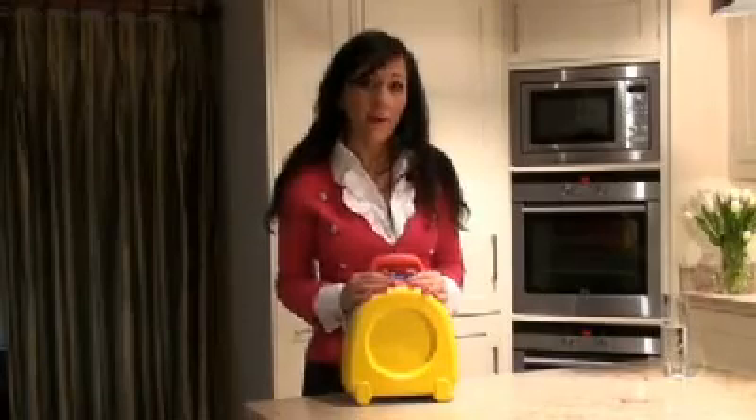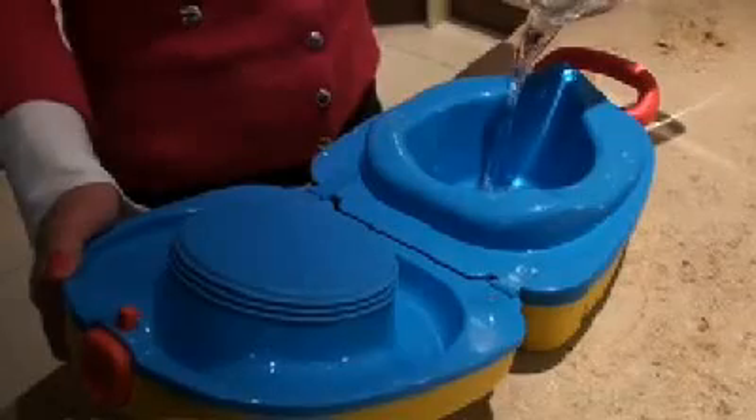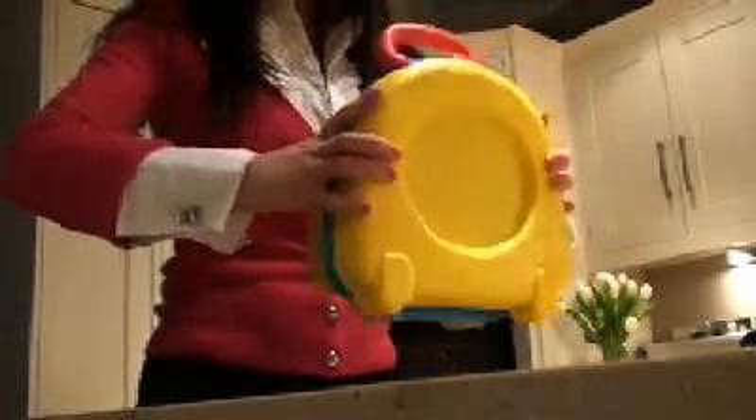So I designed the potty with a lid, which makes it completely leak-proof, so you can empty it when it's more convenient. The shape and vibrant colours hide the fact that it's a potty. We have used the highest quality plastics to make it very durable and easy to keep clean. I've also added a handle to make it easy for the child to carry, helping give them a sense of ownership and making it their personal possession.